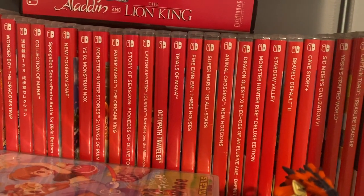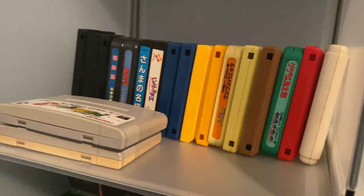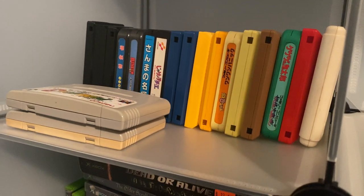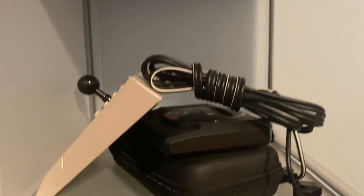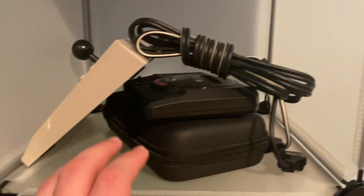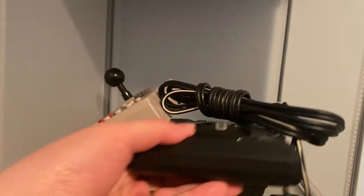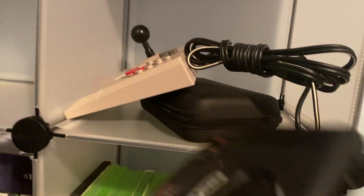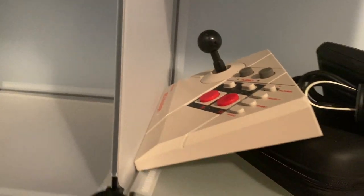Way down here in the corner I have my Famicom and Super Famicom games. Being that I can't read Japanese, I can't really tell you much of what these are, but you guys can see them here. And right here I do have for the moment my Sega Genesis mini console. And then my Magic Knight Re-Earth Game Gear is in there because I don't really have a proper place to display it. And then my NES Advantage controller.